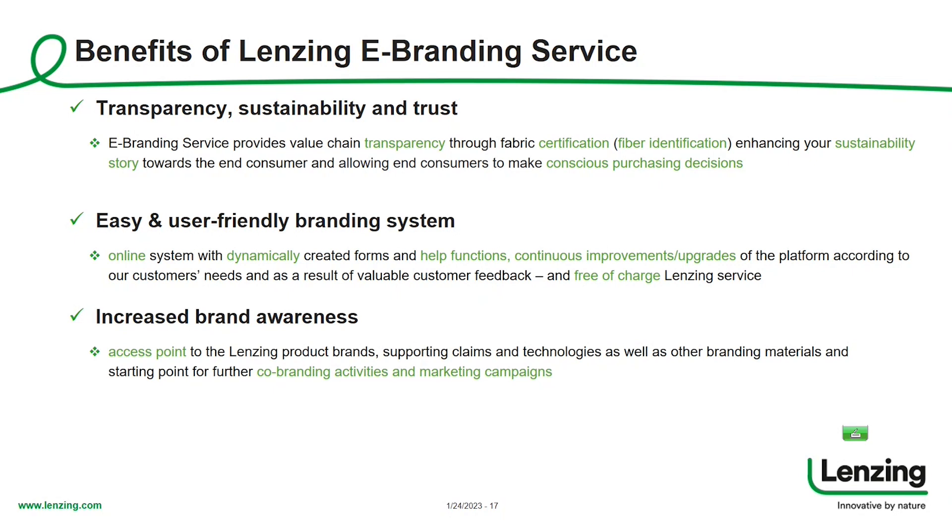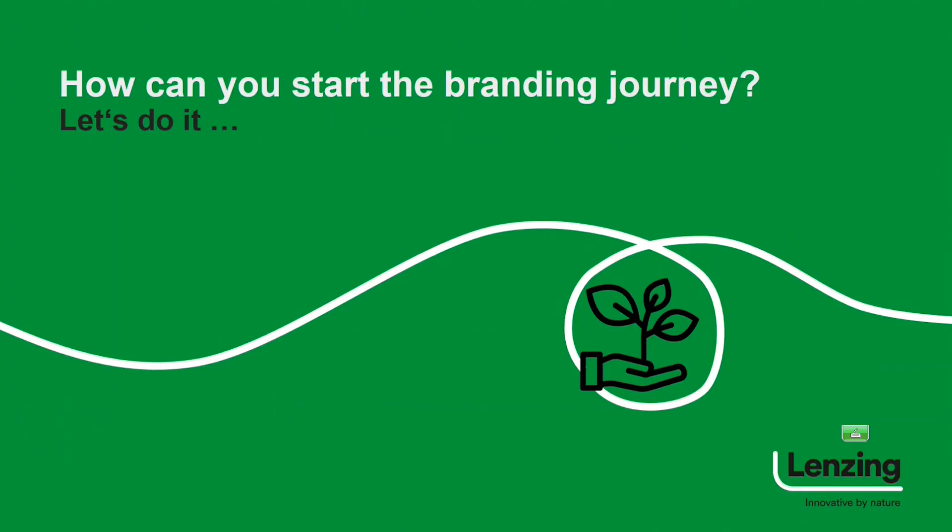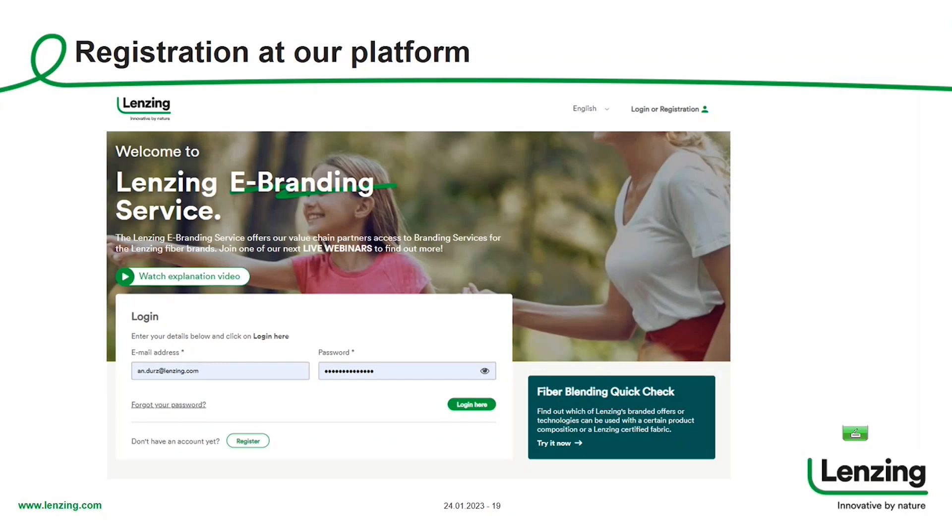eBranding service is the access point to our logos and other brand assets, and also the starting point for further co-branding activities and marketing campaigns. Finally, it's all about compliance — helping you use our trademarks in a proper and compliant way. Trademark protection is always a very important topic, and we at Lansing take this very seriously. How can you start the branding journey? It all starts with registration at our platform.